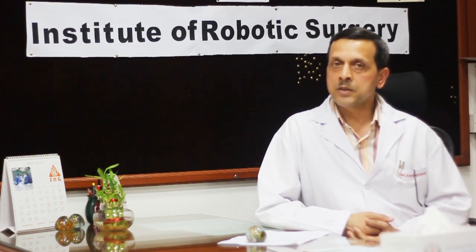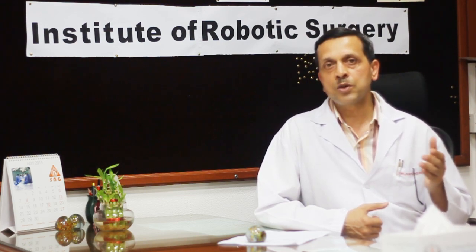Robotic surgery is the latest addition in the surgical armamentarium. It's a highly sophisticated tool which is available for surgeons today to offer cutting-edge surgery to our patients. It's a surgery where a robot is interposed between the patient and the surgeon, and the surgeon carries out surgery on the patient with the assistance of the robot.